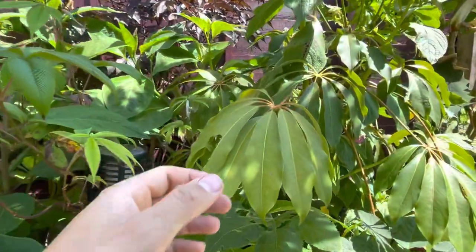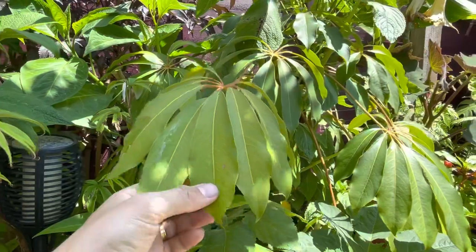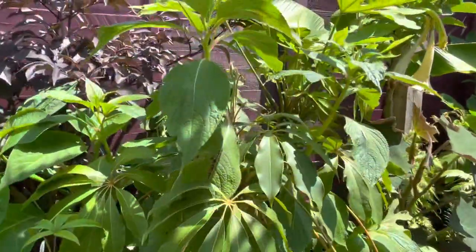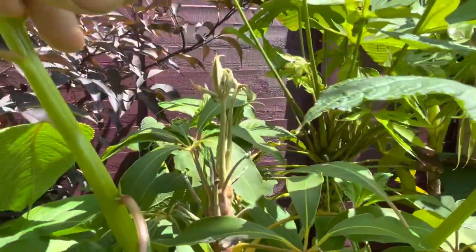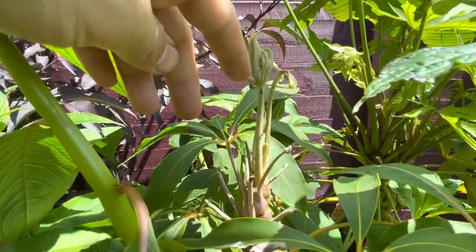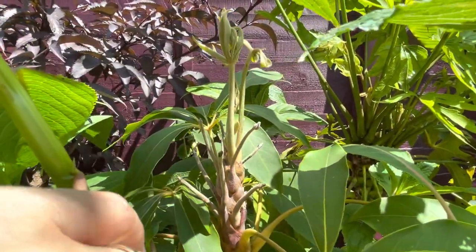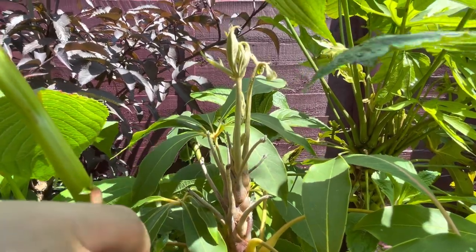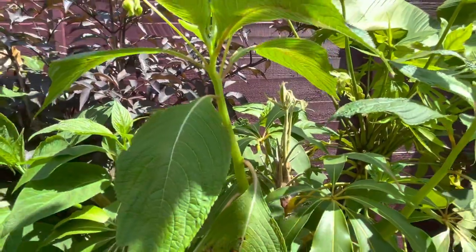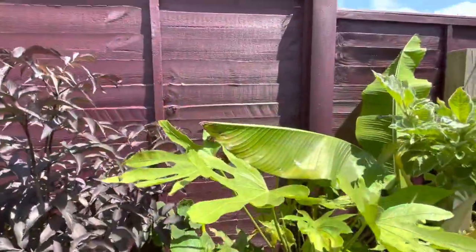Just beside that is my Schefflera - Schefflera taiwaniana. I know everybody has been going crazy for Scheffleras this year. This has become a bit of a staple and a lot of people are growing it. You can see it's putting out that new flush of leaves like Scheffleras do. But be warned - they only do one new flush of leaves a year, and if yours get nibbled like mine have, those leaves are going to look absolutely rubbish for the rest of the year. So do your best to protect them from any nasties.